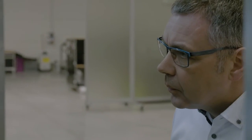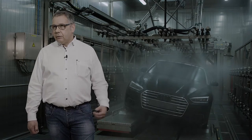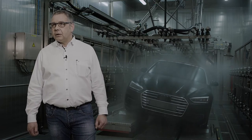Ralph Mönig is in charge of testing. He explains: "Here in the rain cabin, we start with the very first prototypes. We develop, we optimize, and sometimes they go back to the design department. That way, at the end of series development, we have a perfectly leak-proof car for the customer."